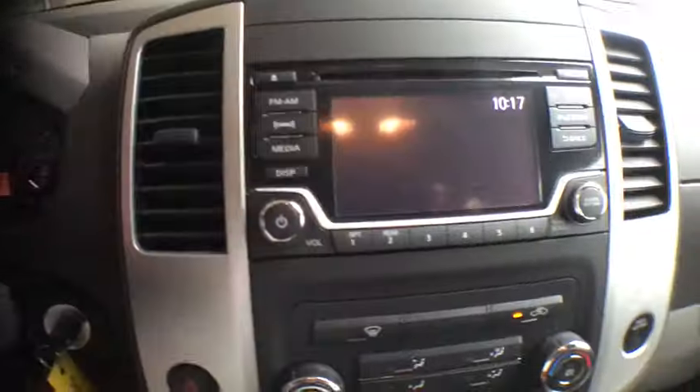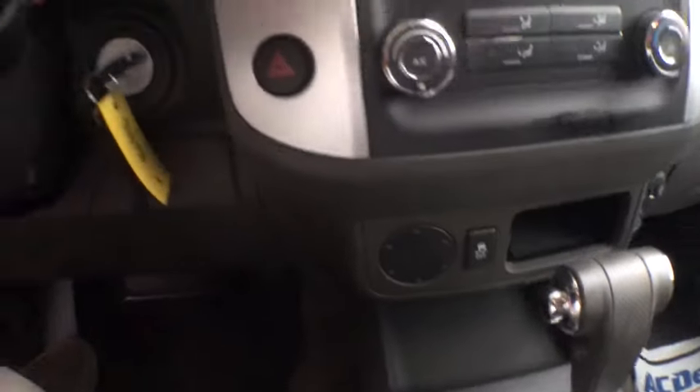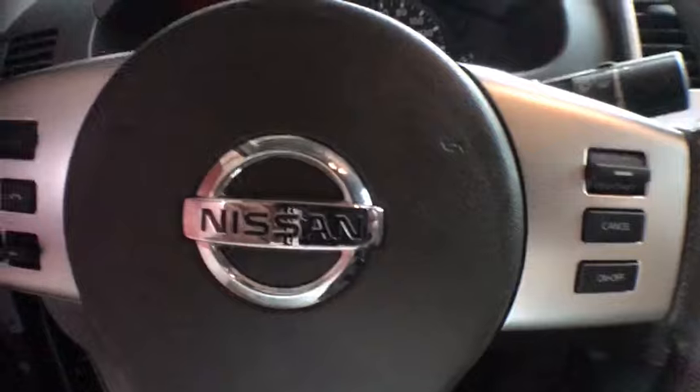Here are some of this vehicle's great options: electronic stability control, MP3 player, day and night rearview mirror, tilt steering wheel, cloth seat trim, and engine immobilizer.